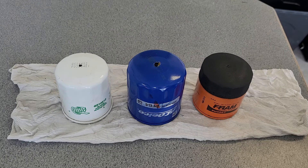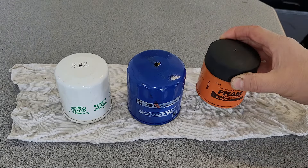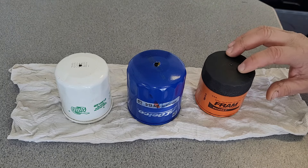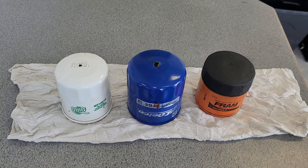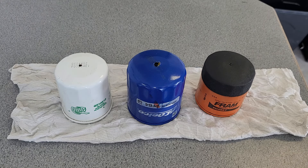The Fram PH4967 comes out of a 2000 Toyota Echo — nice cars, they run great. It's got a 1.5 liter engine using Valvoline conventional 5W30 oil, and it went 8,100 kilometers on conventional, which might be a little too long. He's used Fram ever since he got it out of warranty. The Toyota Echo has 360,000 kilometers on that 1.5 liter — pretty impressive. Let me get some gloves on and cut these open.